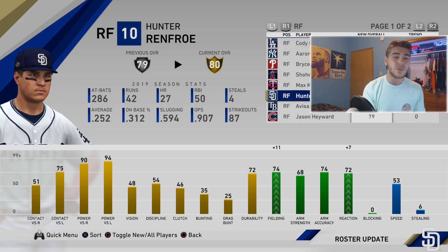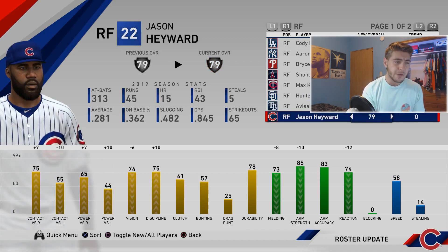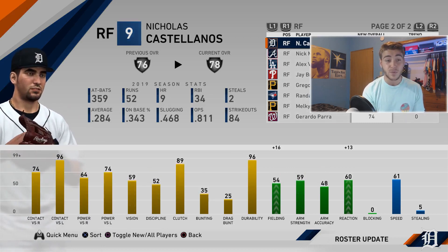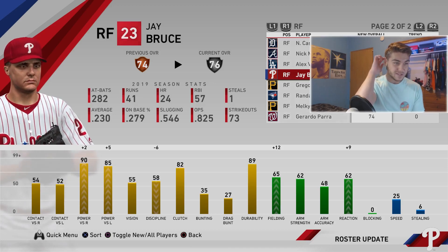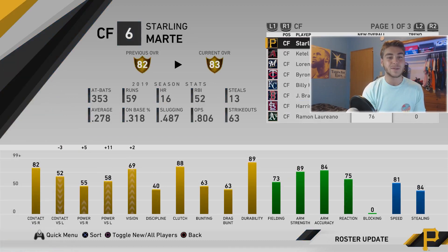We've been waiting for defensive upgrades for so long and they're finally here. Maikel Garcia gets plus 14 fielding. Jason Heyward gets plus seven and ten power, plus seven contact right, but loses ten contact left and six vision and some defense. Nick Castellanos gets plus 16 fielding and 13 reaction, up to 54 fielding. Alex Verdugo gets a plus one on some fielding. J. Bruce gets a plus two to a silver. Randal Grichuk goes down.